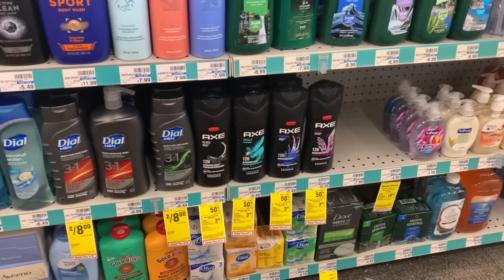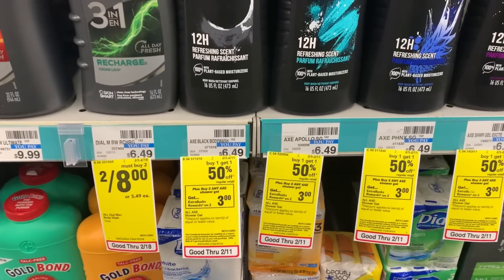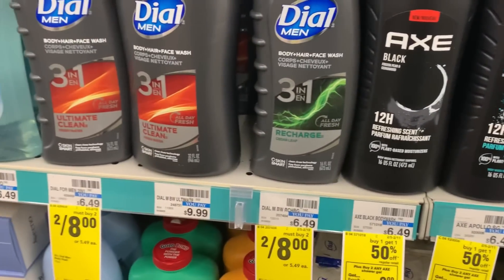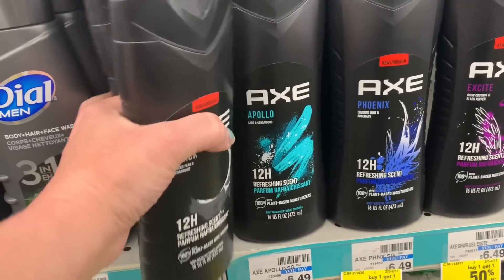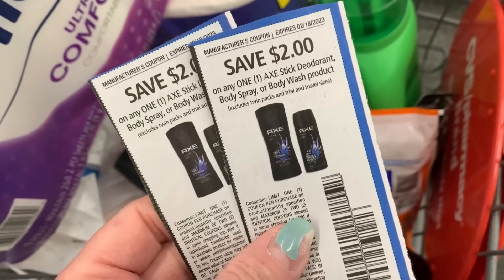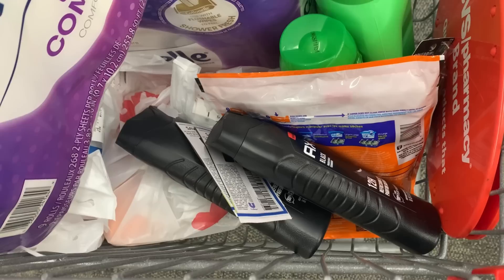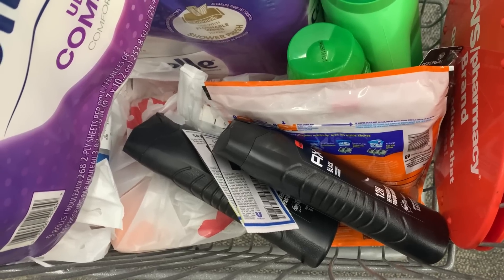I've got a couple of Fetch Rewards bonuses for the Axe products. These are on sale buy one, get one half price and on promotion for buy two, earn back $3 in extra bucks. I'm going for the Body Wash at $6.79 each, totaling $10.18. On Fetch I have a $2 back when I buy two and also a $1 back with a limit of five on the Body Wash, so I should get back $4 from Fetch. Using two $2 off paper coupons, I'll pay $6.18, earn back $3 in extra bucks and $4 from Fetch — making them free plus a $0.81 moneymaker.